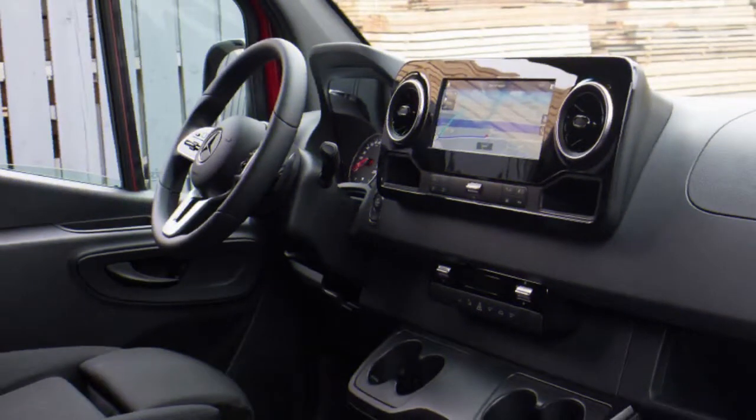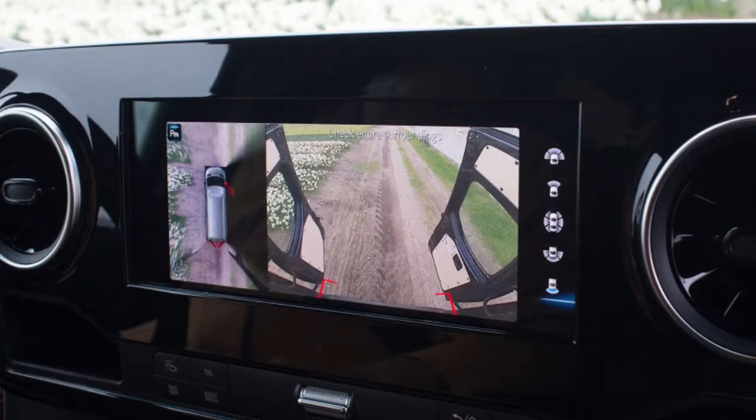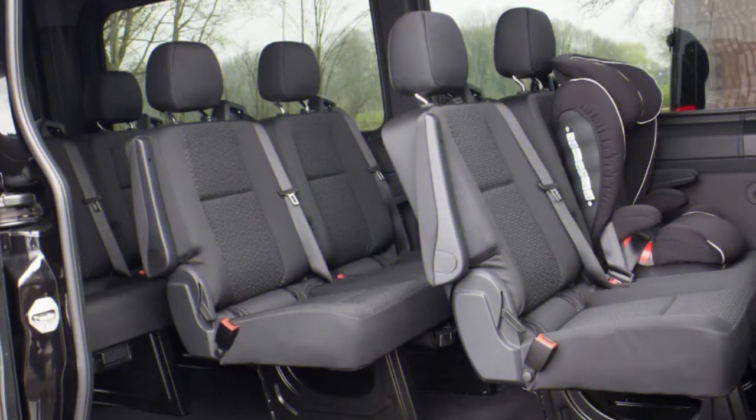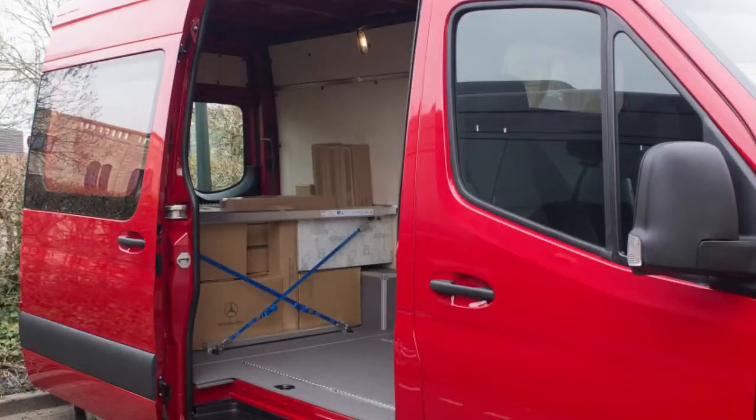At least, in the realm of vans it is. A smaller grille, slimmer headlights, and available LED exterior lighting add a touch of class to the Sprinter. Don't get us wrong — this is no AMG GT in terms of eye-catching exterior design. But during our test drive in the Netherlands, which took us between Amsterdam and Rotterdam, the Sprinter received more than a few thumbs up.